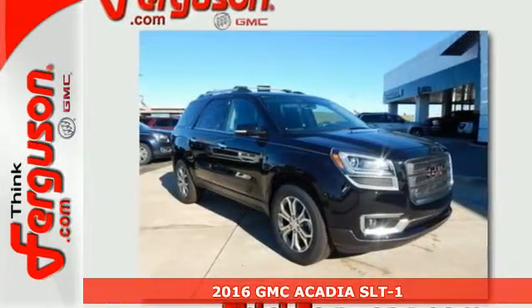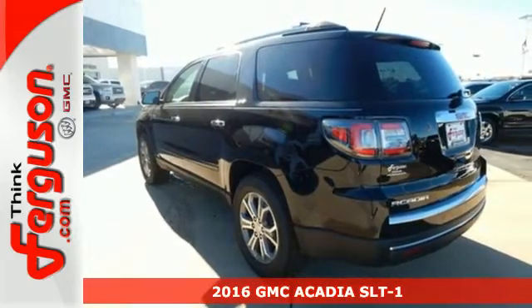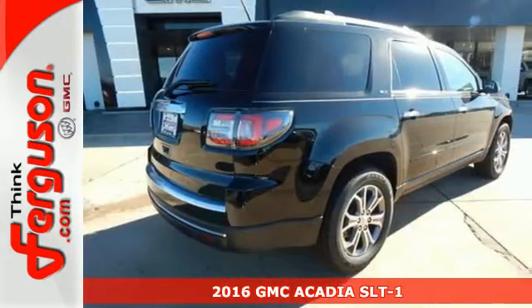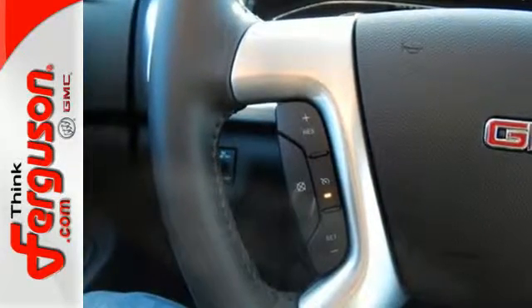Here's a 2016 GMC Acadia. This Acadia is focused on delivering performance and handling that keeps you firmly in control. The 3.6-liter V6 engine gets you moving, and the StabiliTrak helps you stay on course.